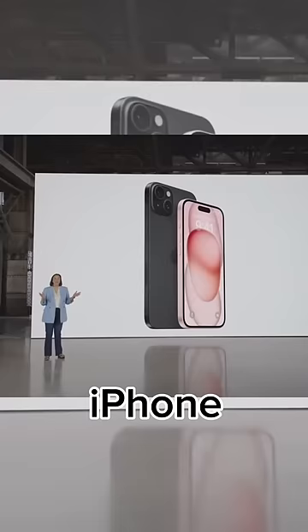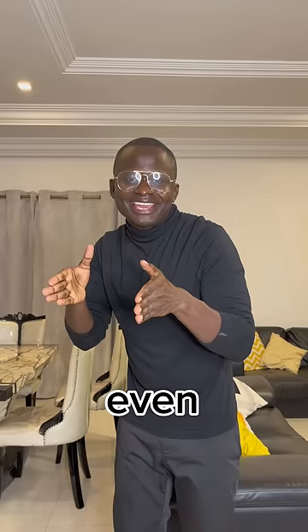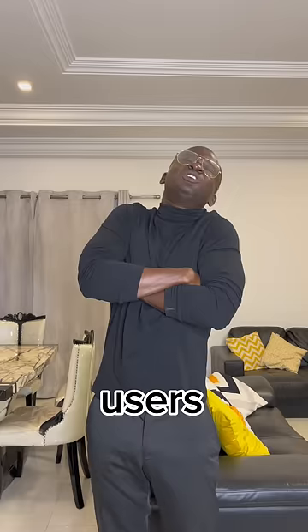iPhone 15 and iPhone 15 Plus are a huge leap forward. They're full of new industry-leading capabilities. Even though USB-C was invented literally 11 years ago, we are going to pretend to iPhone users that we are industry-leading.